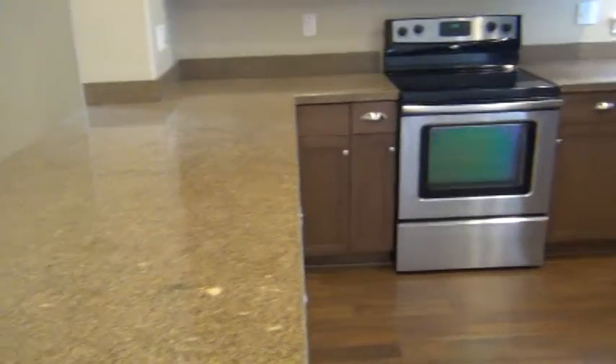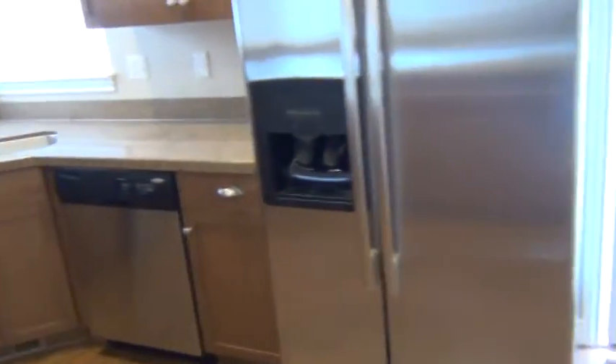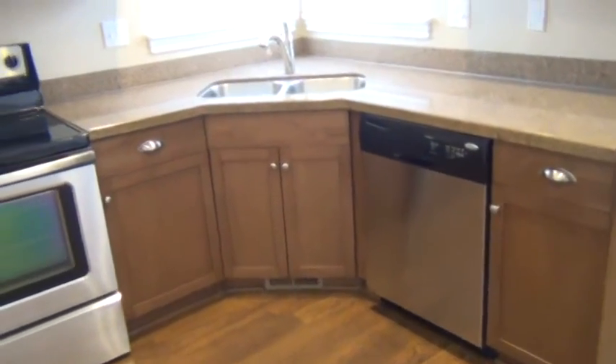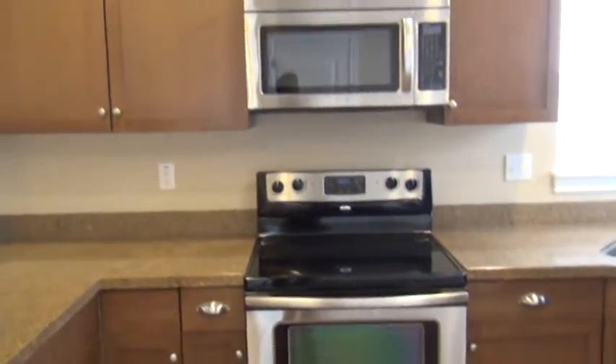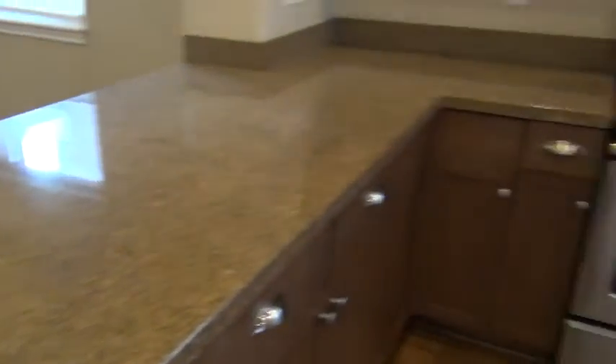And then we have the kitchen — fridge, dishwasher, oven stove, microwave, and lots of cupboards. Really pretty countertop.